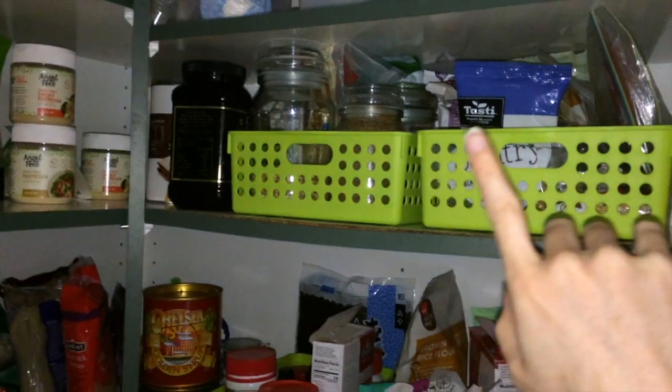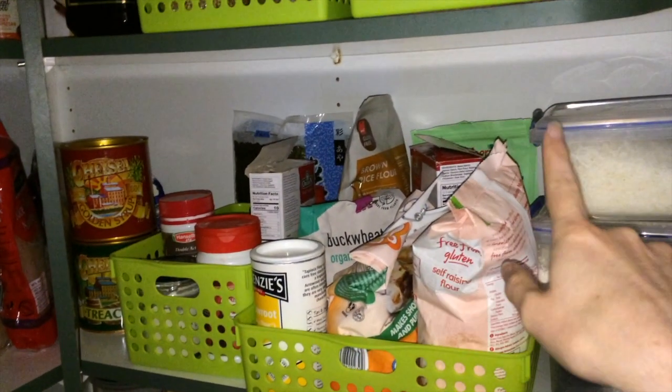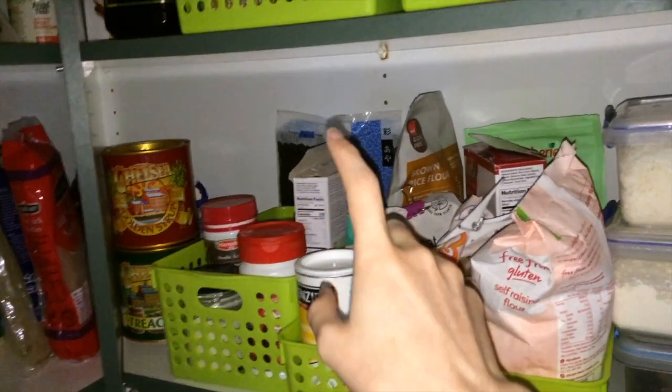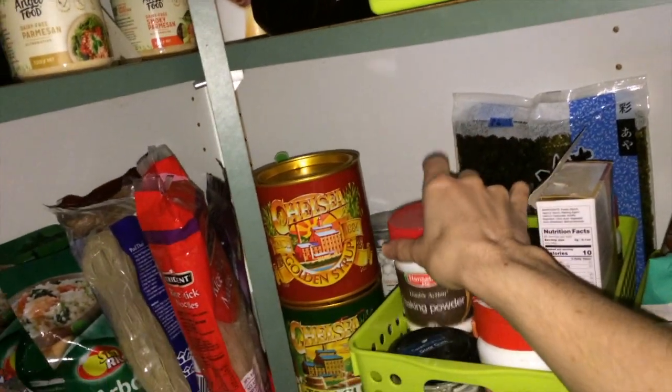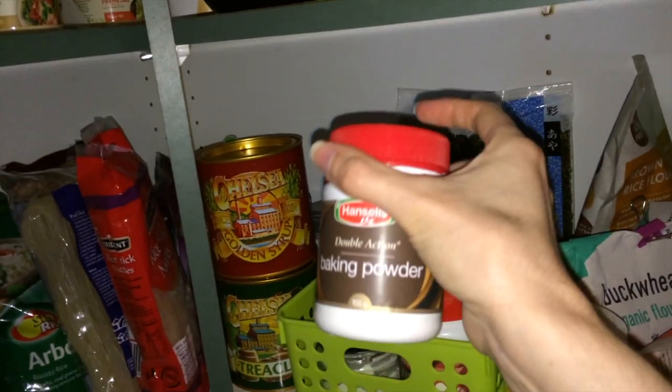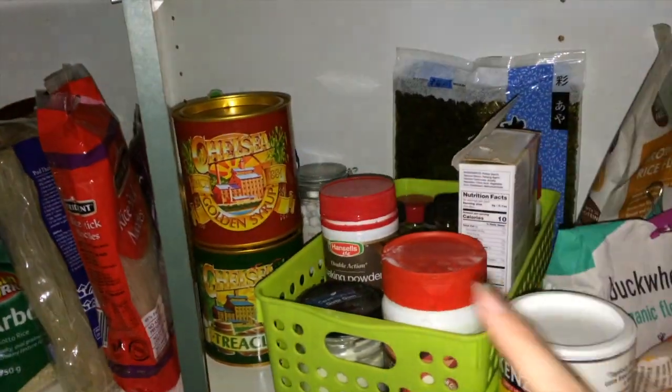Over here we have a whole lot of our baking ingredients and more down here. So lots of different gluten-free flour options, we've got our gluten-free baking soda and baking powder. This is a product that isn't always gluten-free, so always check the label to make sure it hasn't had wheat starch added to it.